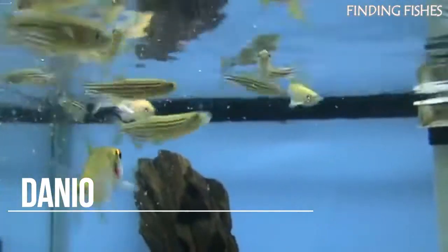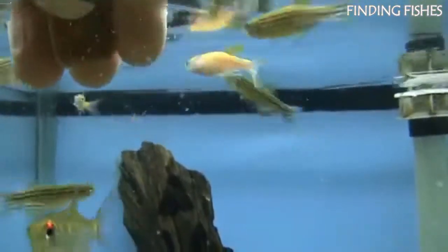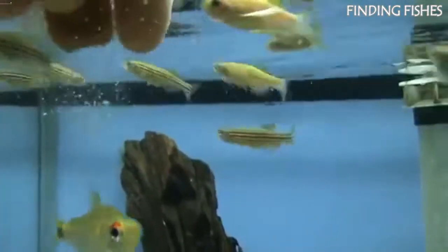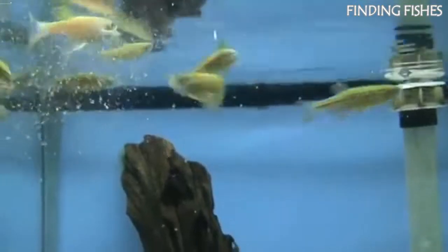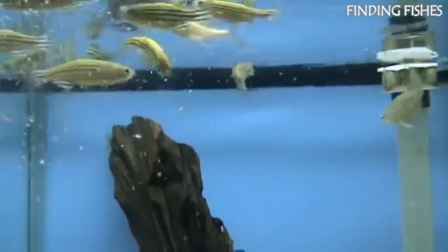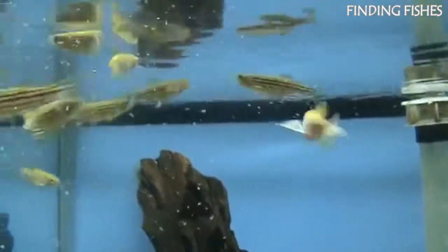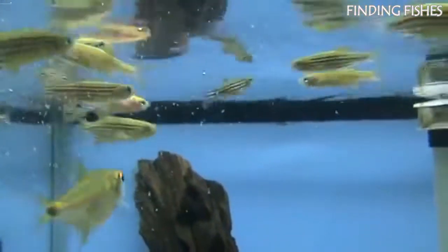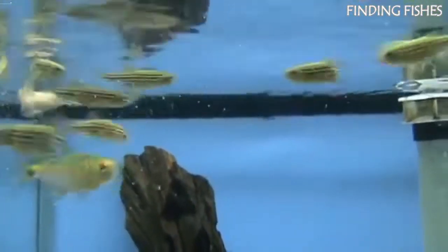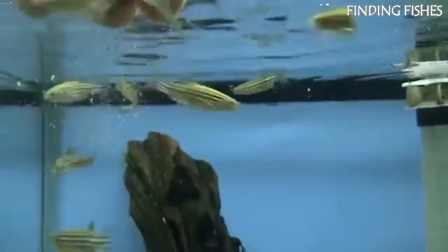Danio is a freshwater fish popular amongst aquarists due to their social and peaceful nature. They originate from tropical and subtropical waters in India, Bhutan, and Bangladesh. Danio care is relatively straightforward; thanks to their adaptable nature, these fish will easily adjust to most environments. They are active, playful fish that get along well with most fish in a community tank. They swim quickly around the upper and middle sections of the tank and are more active during the day. They will be a good tank mate for ember tetra.